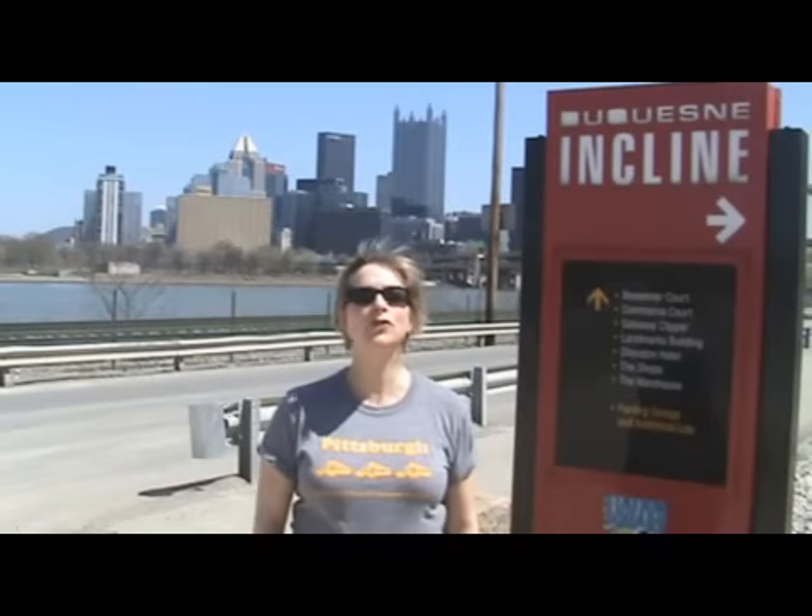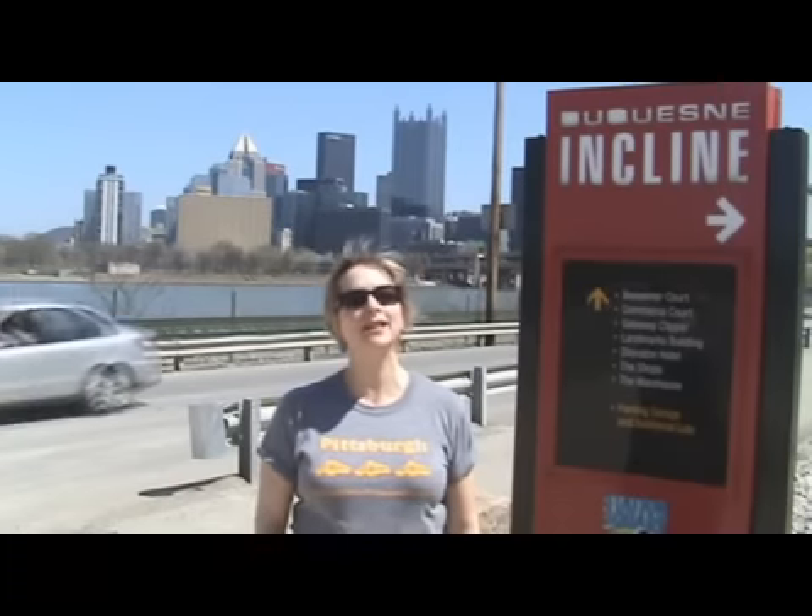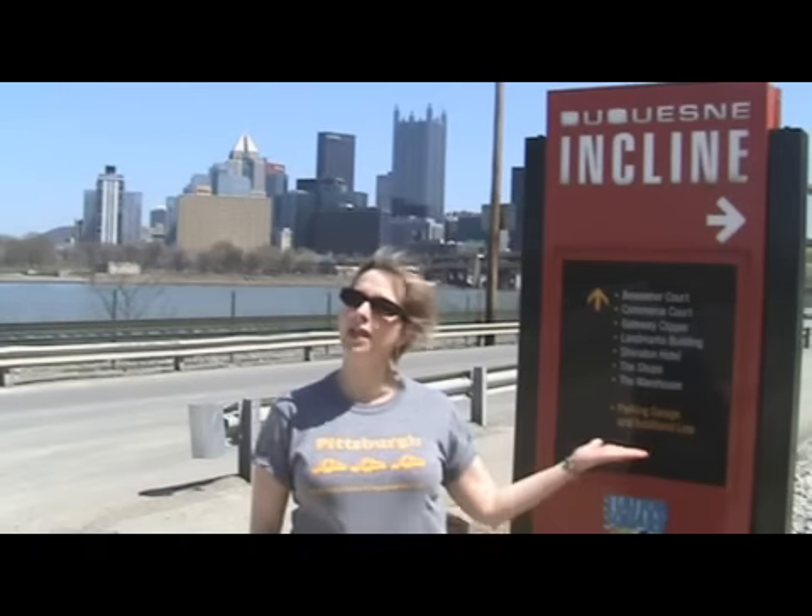Hi everybody! It's a beautiful day in Pittsburgh, Pennsylvania, and today's two-minute tour is the Duquesne Incline.